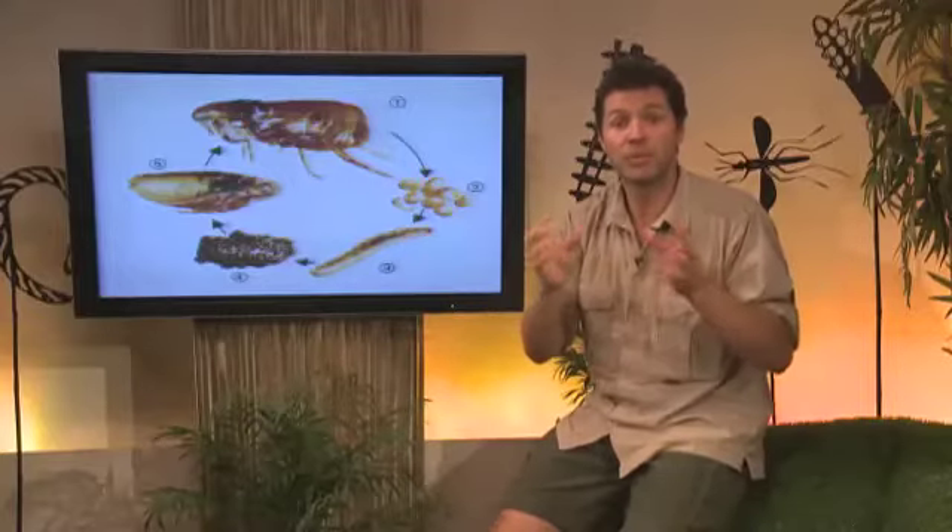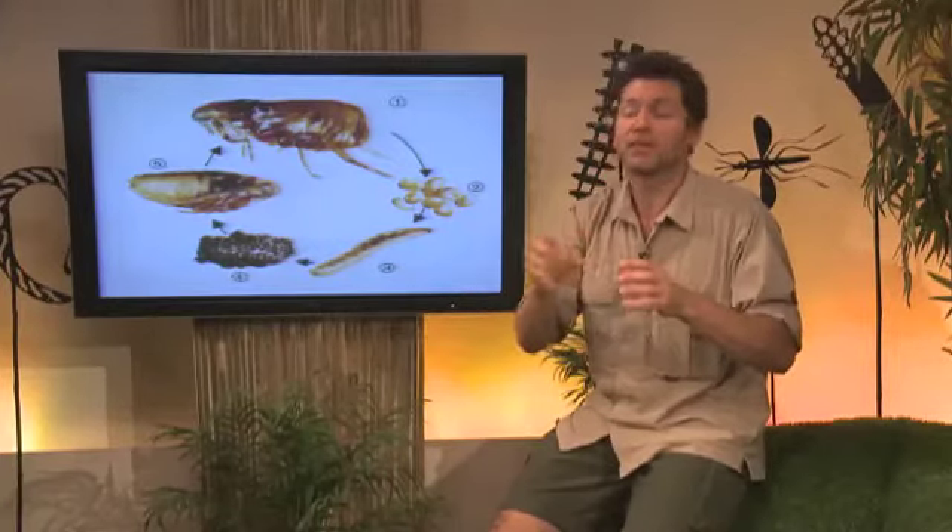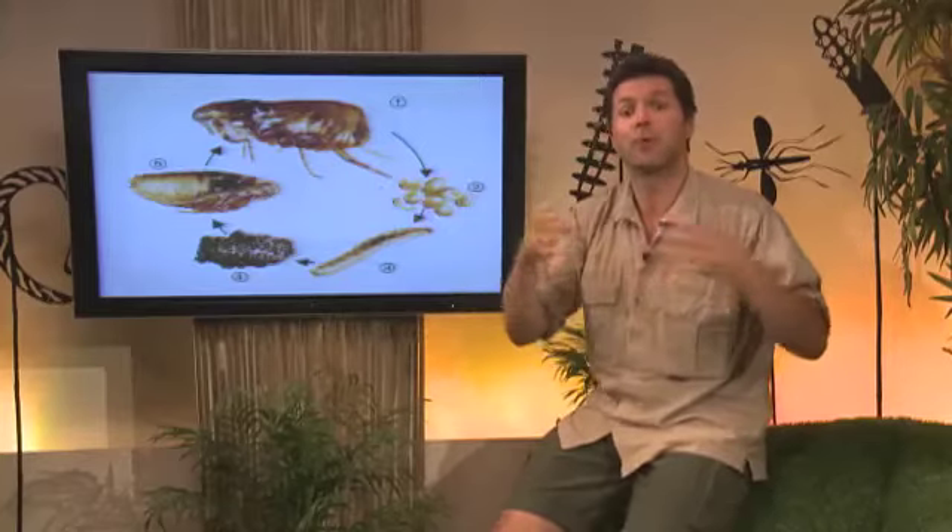The adult fleas can be seen with the naked eye. They're a small wingless insect, approximately three millimetres in length. They have very powerful back legs, modified for jumping, and they can jump really high. They bite and then feed on the blood of their hosts. While feeding, they inject irritating substances into the skin that can cause itching, scratching, and skin irritation.